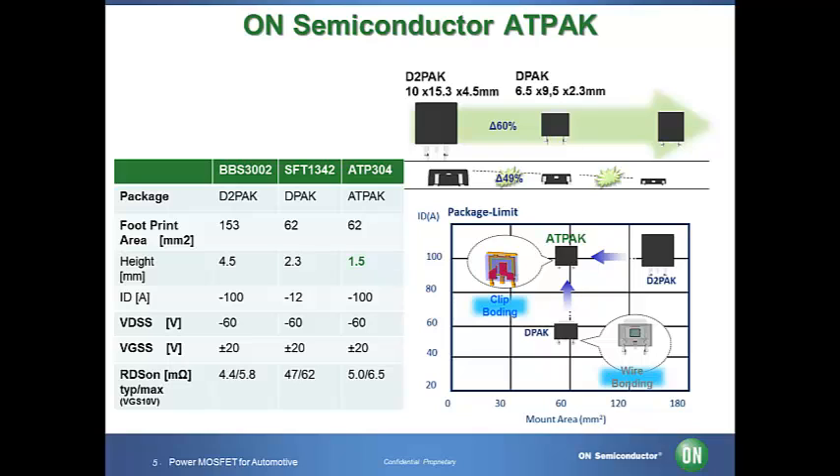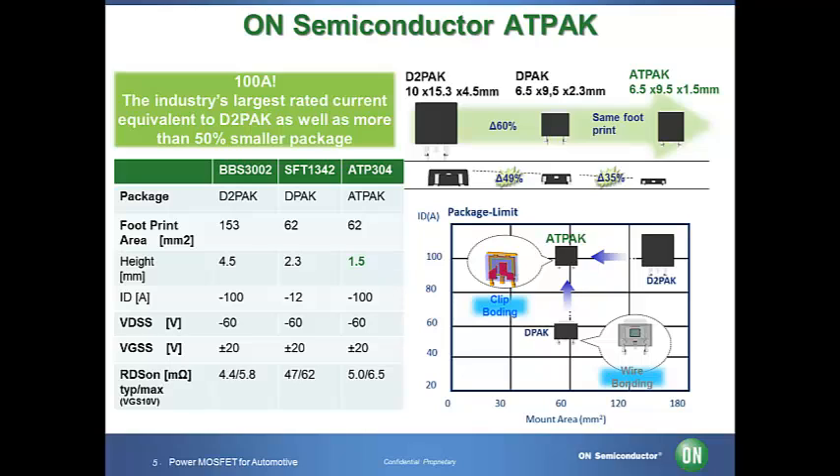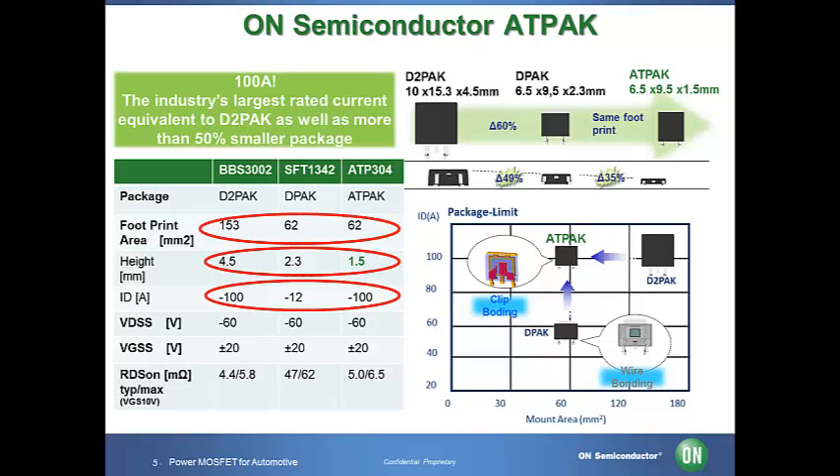We offer various packages. The table shown here provides a comparison of our packages. Compared to our industry standard DPAK package size, the ATPAK reduces the height by 35% while maintaining the same footprint. The ATPAK package enables applying the industry's largest current of 100 watt equivalent to D2PAK with more than 50% smaller package than the D2PAK package. The ATPAK package not only covers application areas where currently D2PAK and DPAK packages are used, but also provides compact size and higher power.